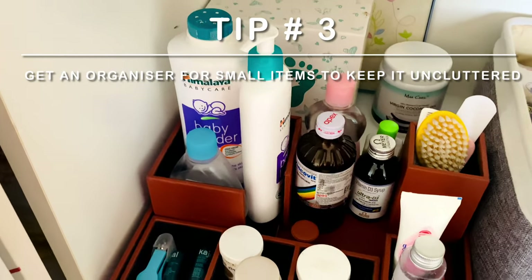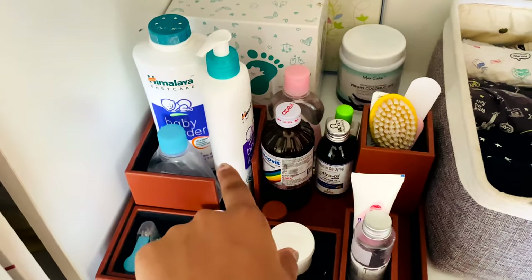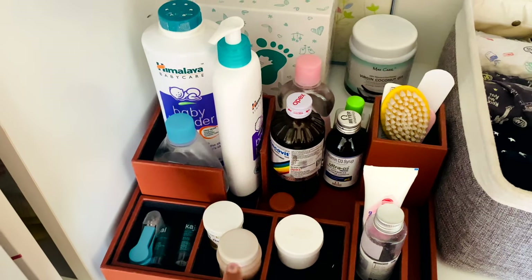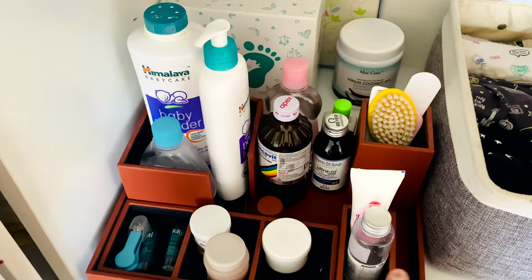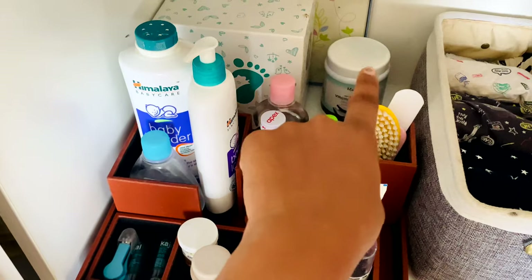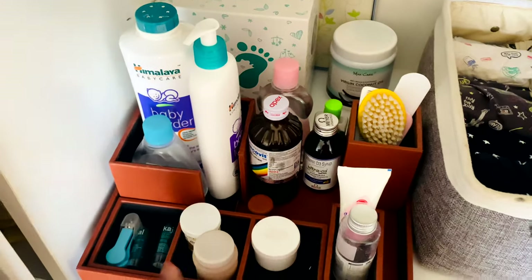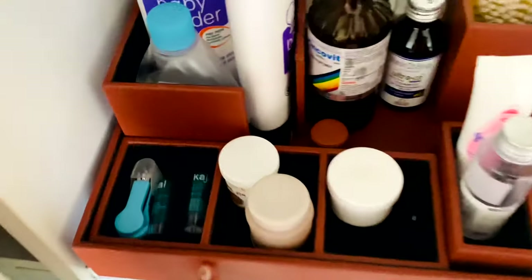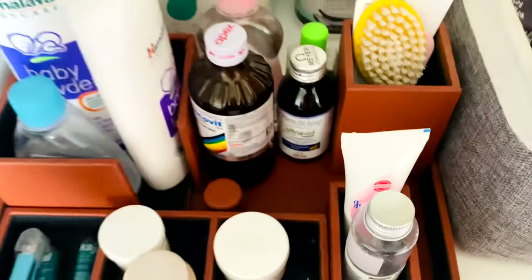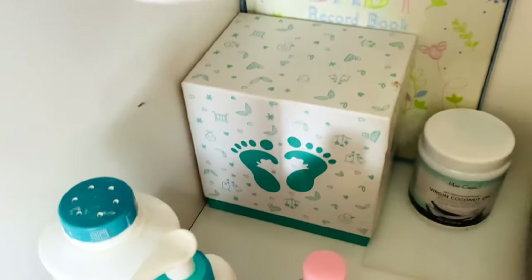It was gifted to me but I'll try to find it and link it below. Here I keep his vitamins, lotion, powder, kajal, nail cutter, oil, and comb. That's actually coconut oil — a big pack — so I pour it into a smaller bottle, which makes it much easier to use on him. This organizer has a leather finish, is very easy to clean, and I absolutely love it.